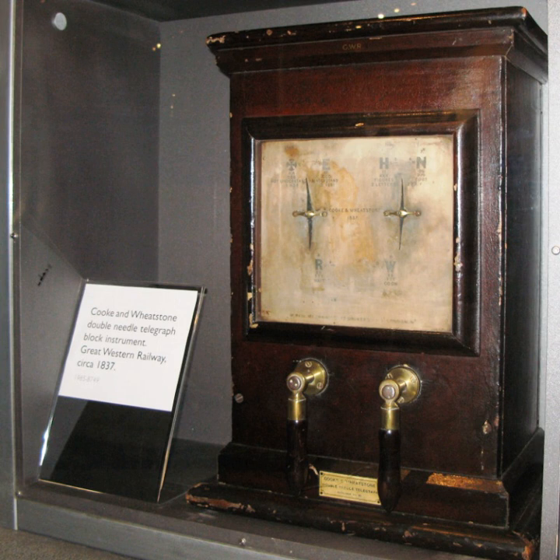Soon after this, Cook went into partnership with Wheatstone. In May 1837, Cook and Wheatstone patented a telegraph system which used a number of needles on a board that could be moved to point to letters of the alphabet. The patent recommended a five-needle system, but any number of needles could be used depending on the number of characters required to code. A four-needle system was installed between Euston and Camden Town on a rail line being constructed by Robert Stevenson, and was successfully demonstrated on 25 July 1837. As at Liverpool, the electric telegraph was in the end rejected in favour of a pneumatic system with whistles.